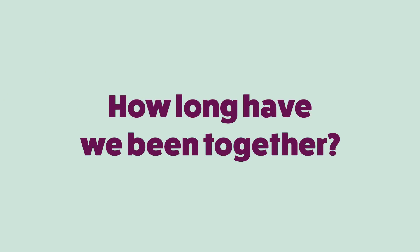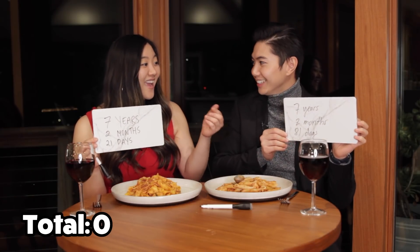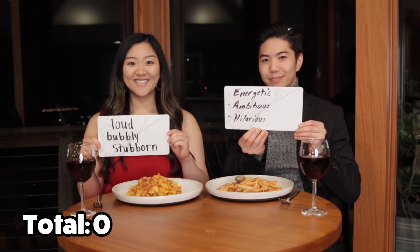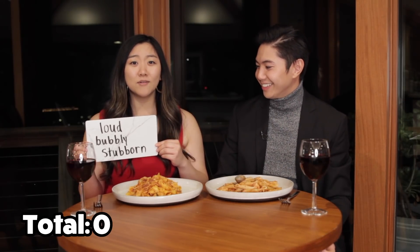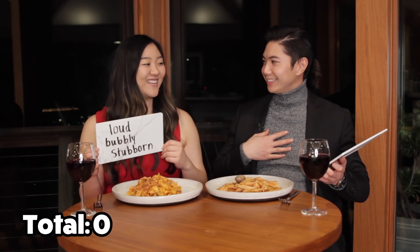Question one: how long have we been together? Jasmine put seven years, two months, and 21 days. George put seven years, two months, and 81 days. Question two: if you could describe me in three words, what would they be? George got energetic, ambitious, and hilarious. Jasmine put loud, bubbly, and stubborn — close but not quite a match, so zero points. Question three: where was our first kiss? Jasmine said outside her mom's house, under the street lamp, under the full moon. George said in front of the driveway, leaning on his Mazda 6, under a moonlit night — that earns one point.